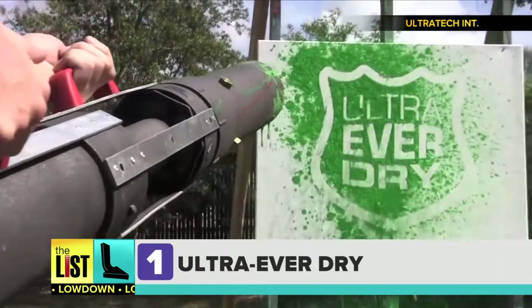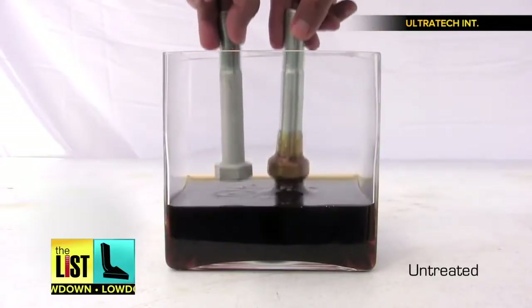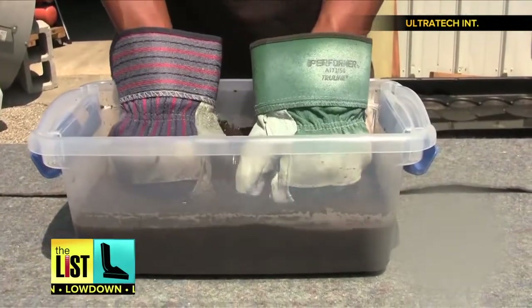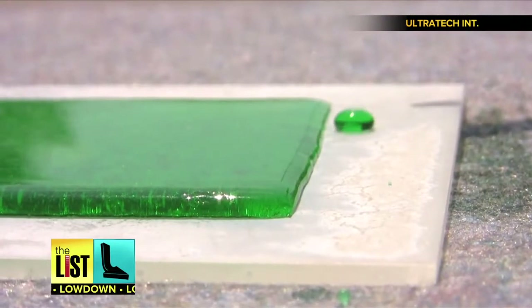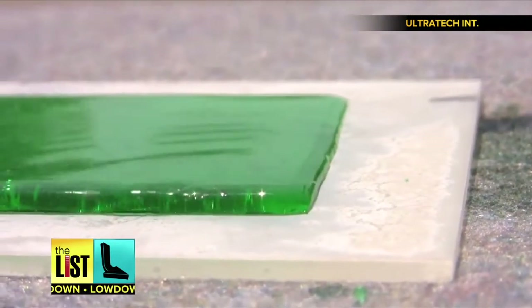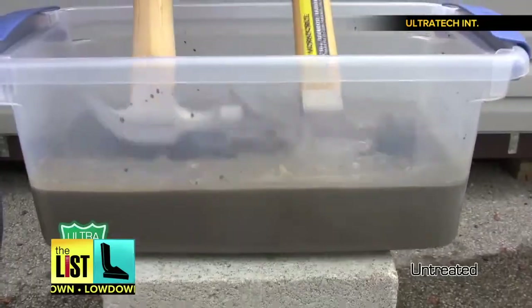First up: Ultra Ever-Dry. Your eyes aren't playing tricks on you. Ultra Ever-Dry is the latest in so-called super hydrophobic spray coating. It simply repels liquids, preventing them from being absorbed. Use it on work gloves, work boots, your tools, and even protect the exterior of your home.